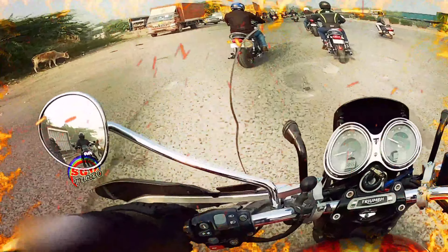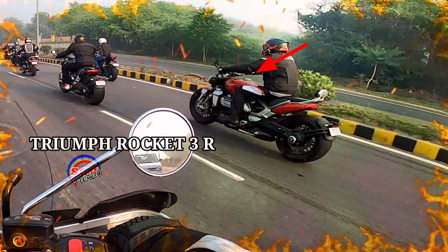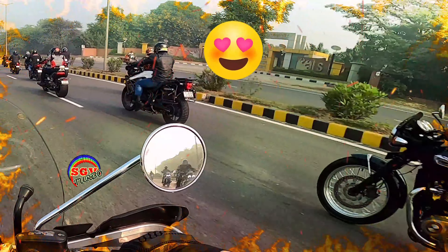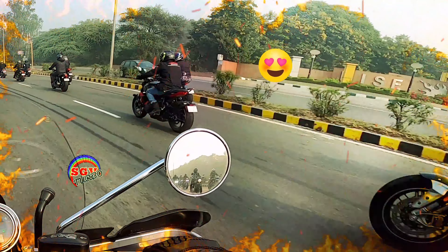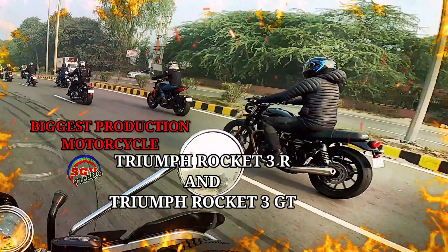Superbike ride starts now. Just wanted to show you these bikes — Triumph Rocket 3R, the biggest motorcycle in production in the world. Another Triumph Rocket 3R. This is Triumph T120, Triumph Tiger GT, Triumph Rocket 3R — all three bikes. The biggest production motorcycle in the world is the Triumph Rocket 3R.